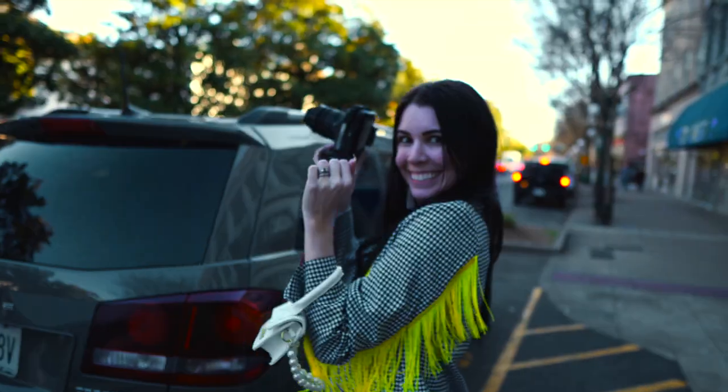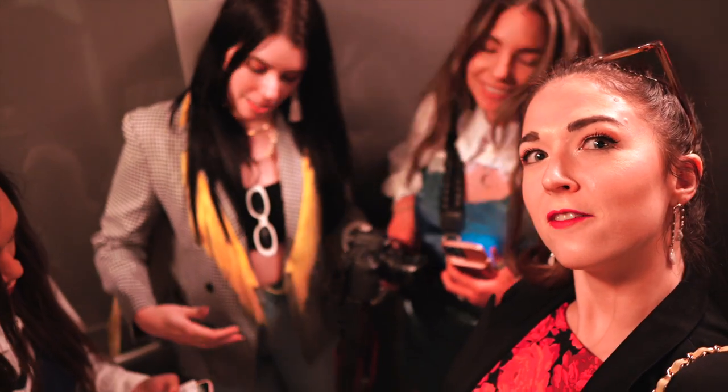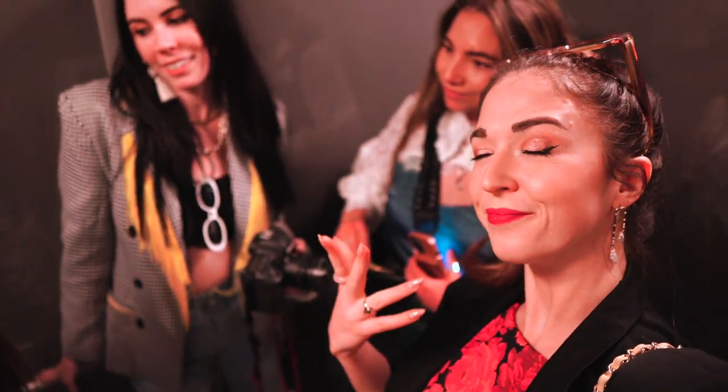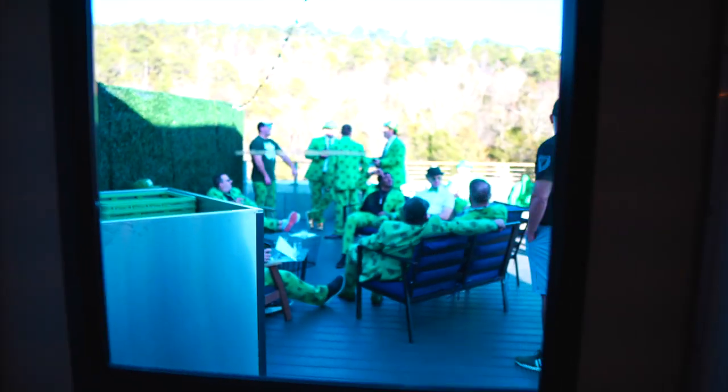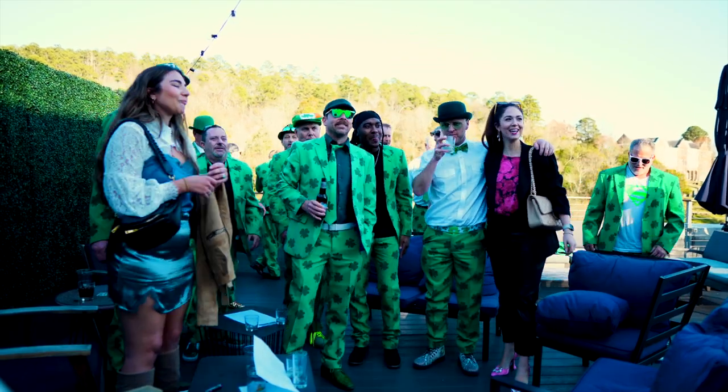For dinner, we headed to Waters, which is a hotel with a rooftop bar restaurant called The Rooftop. As soon as we got off the elevator, we spied this huge group of guys all dressed in green suits, so of course we had to go out and get a picture with them.